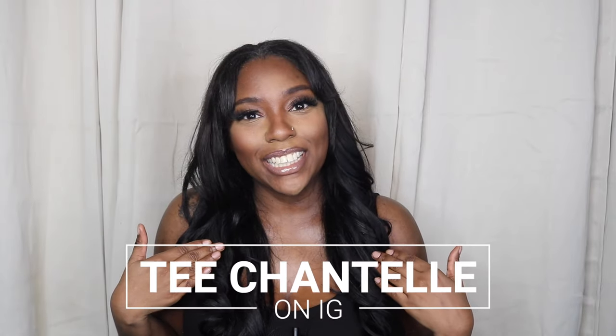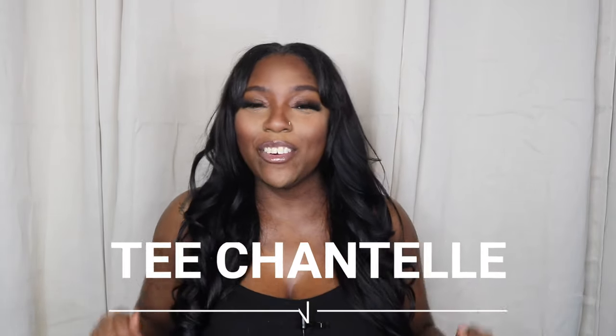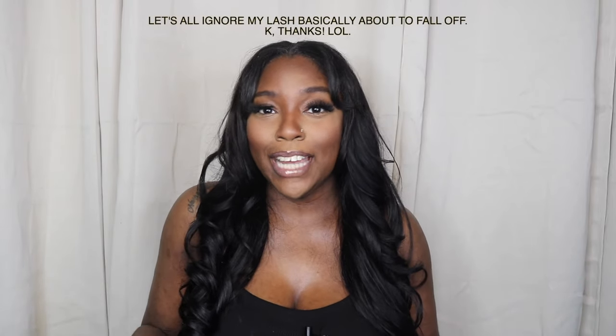Summer isn't ready for me. Hey y'all, it's me — who else would it be? And I am back at it again with another video. If you're new here, my name is T-Chanel. And if you've been here, hey friend, thank you so much for clicking on this video and tuning in to another one.